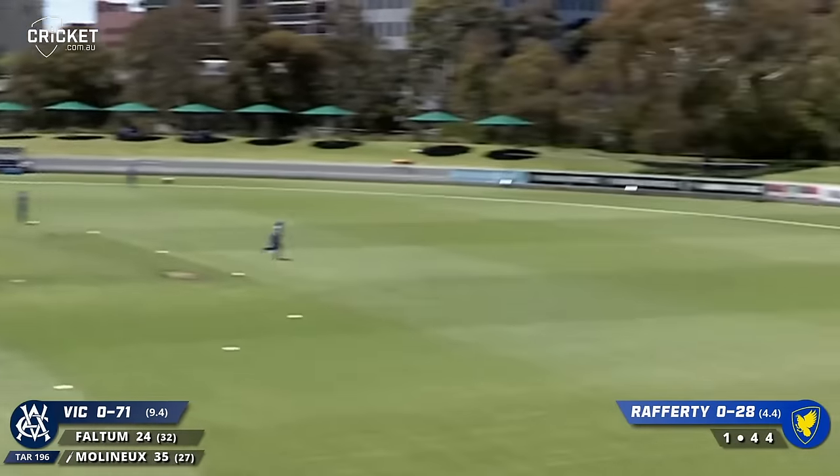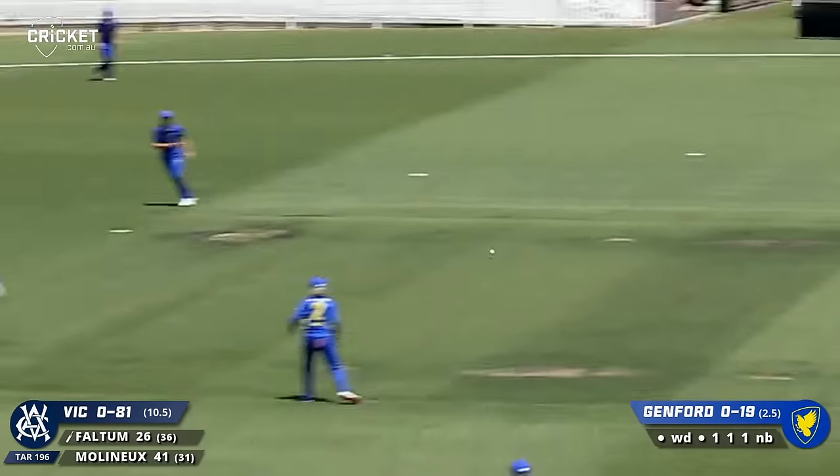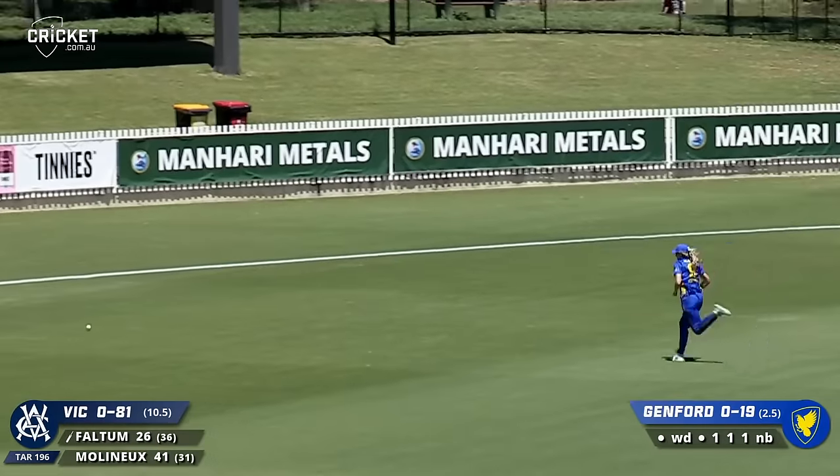Outside off, Molyneux smacks it to the boundary. Comes forward, drives hard, drives through cover - it's going to go all the way.